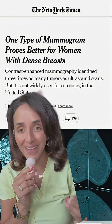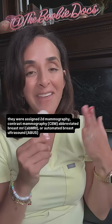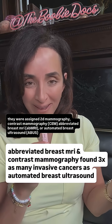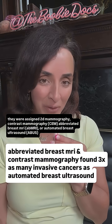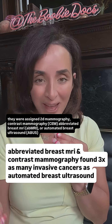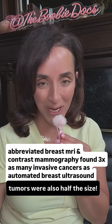In fact, a recent study in the Lancet that made headlines in the New York Times looked at over 6,000 women in the UK, ages 50 to 74, with dense breast tissue and a negative mammogram over a four-year period. They found that supplemental abbreviated breast MRI and contrast mammography found three times as many invasive tumors as automated whole breast ultrasound, and the tumors were half the size.